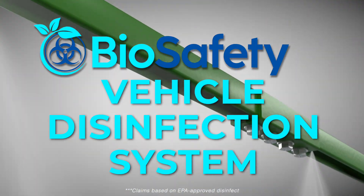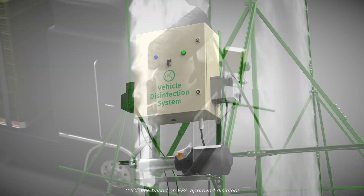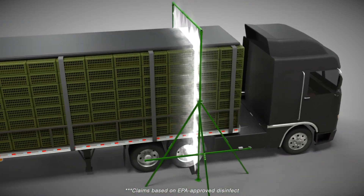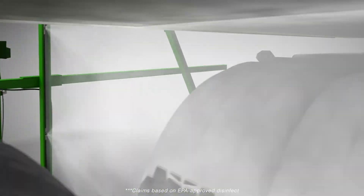The Agua Air Vehicle Disinfection System provides a necessary security measure to help secure your facility from biosafety risks, with an effective, full 360-degree spray that ensures all surfaces of the vehicle are sprayed with disinfectant.